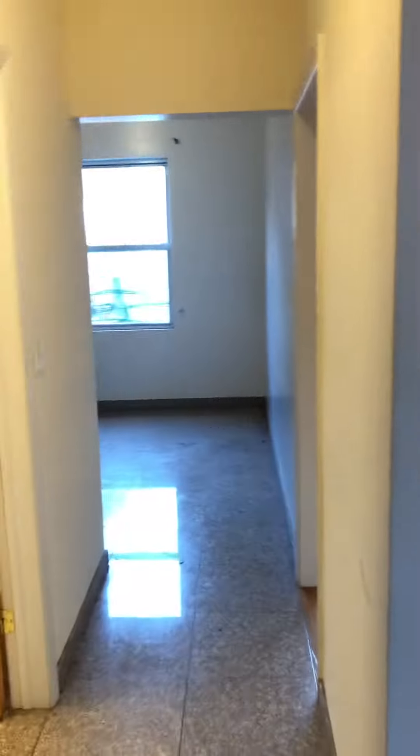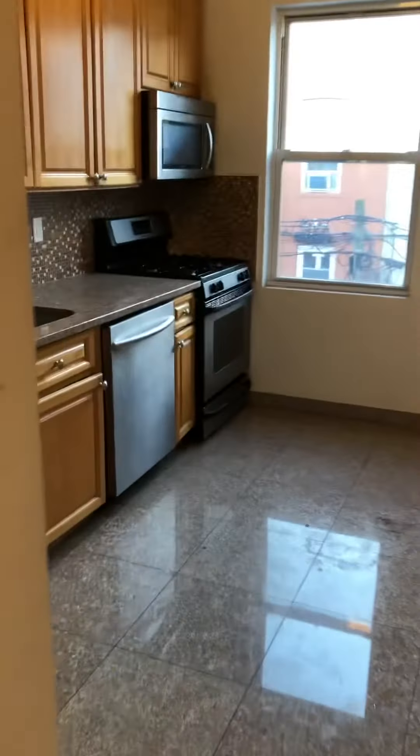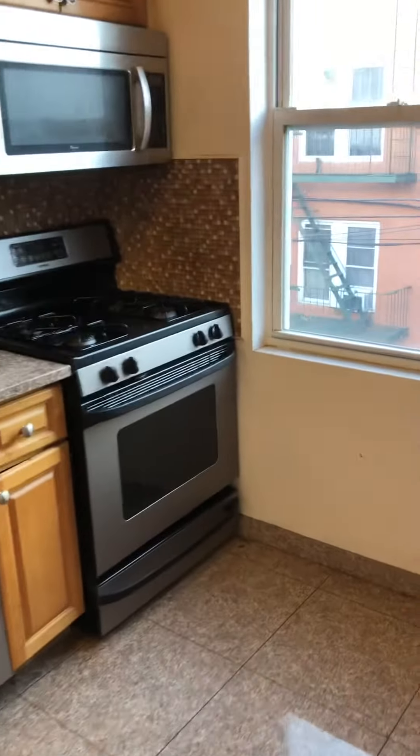18-24 21st Drive, apartment 2R. This is a large evening kitchen. The tenants just moved out, so the apartment is going to be painted and cleaned.